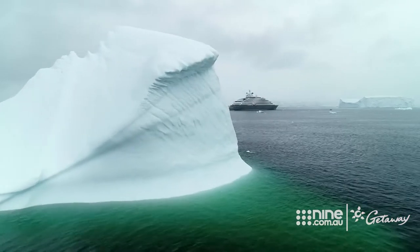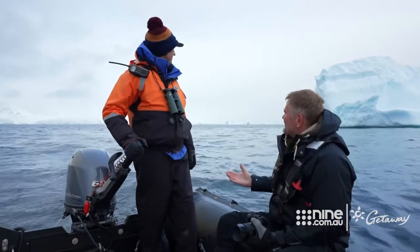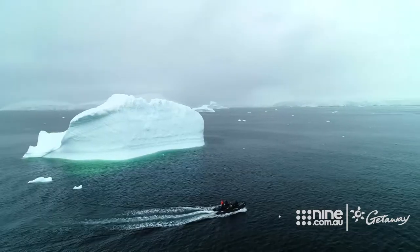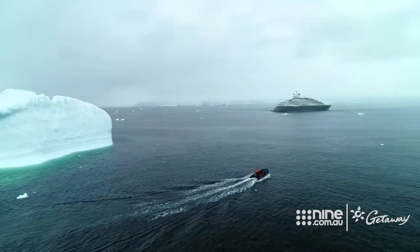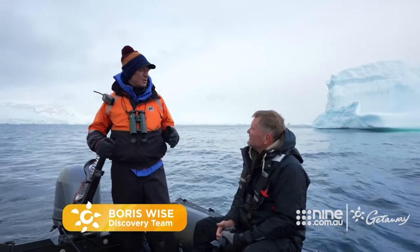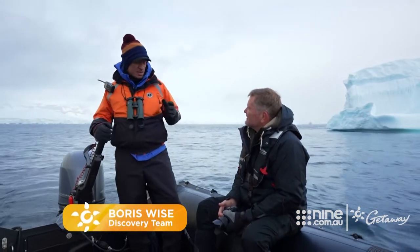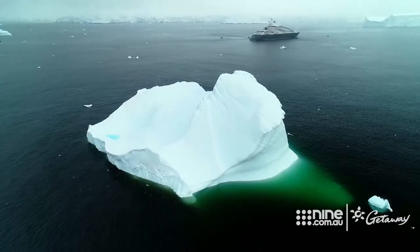Where else in the world do you see anything like this? It's incredible. This is Fournier Bay, and it's a wonderful taste of what's to come — so much to take in. It's another world entirely. One guest who sailed with an astronaut said he described it as the closest thing to going to outer space: you get on your ship, you're underway for a couple of days, and then you arrive at an unworldly place.